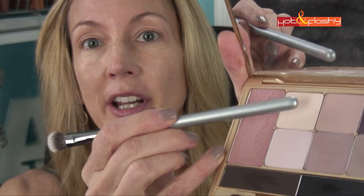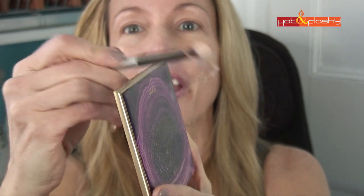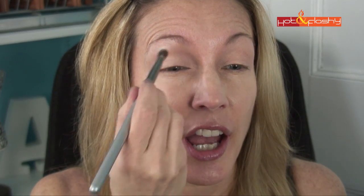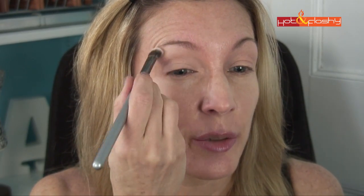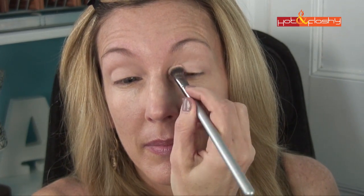I'm starting with the It Cosmetics No Tug Shadow Brush and this off-white color from the palette. I swirl the brush in the shadow, tap it off — you can see all that flying off, that's why you tap it off and do eyeshadow before face makeup so fallout won't create dark circles. I sweep it all over my eyelid, especially in the inner corner for brightness, and also below my eyebrow as a highlight color.